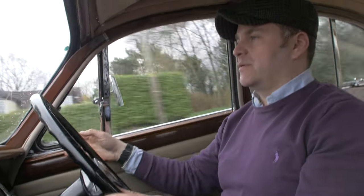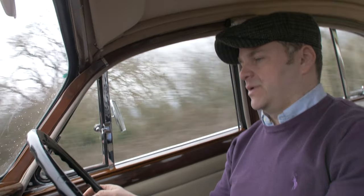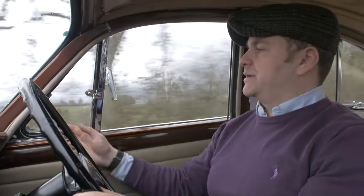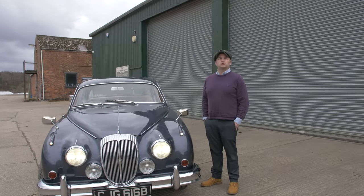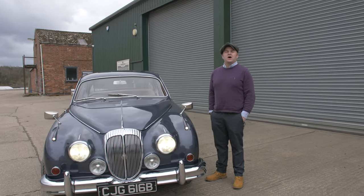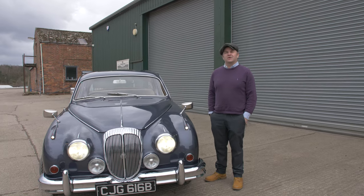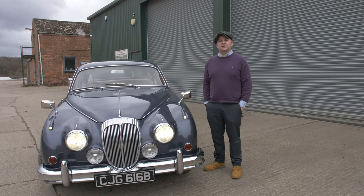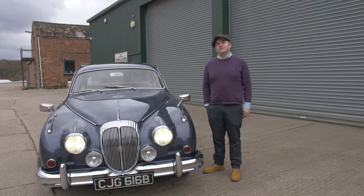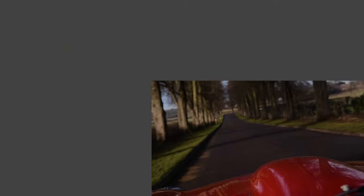The wind noise coming from the quarter window seals is significant and you can actually feel it through the window at speed — it's something that will need to be looked at in the near future. This concludes our pre-purchase inspection video. Hopefully this gives you a bit more confidence when looking at a classic car you're looking to buy. For more information please visit our website, and remember — you can inspect a classic Daimler like we did today in the same way you would inspect a Porsche or a Ferrari.